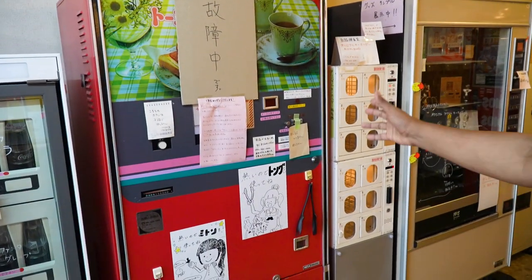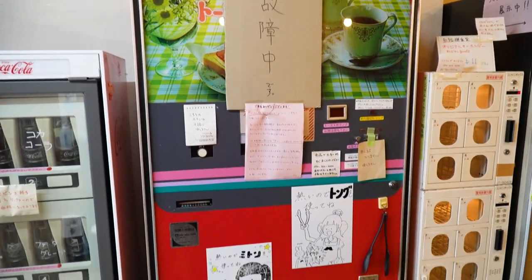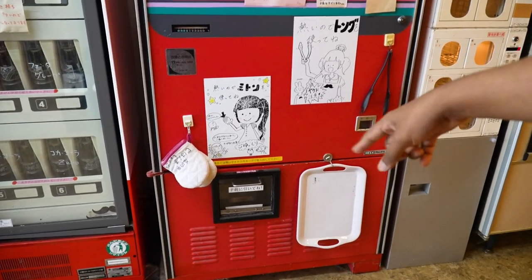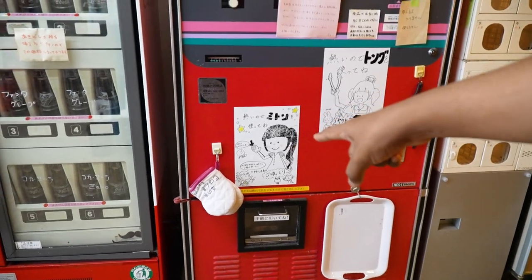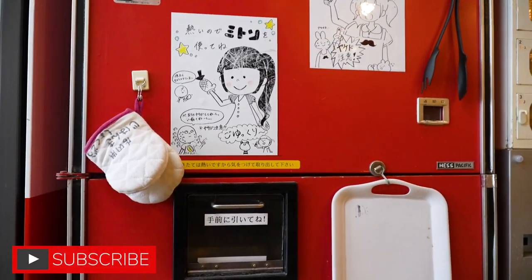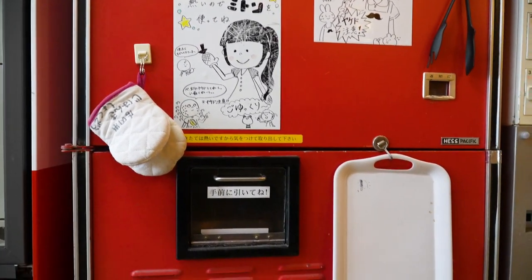This is the toaster machine. Currently it's not working, but you have the oven mitts, the tongs, and the tray to pick up the hot toast which comes out of this machine. This is kind of cool because it gives you a homely feel to it. You feel a little bit more at home when you see these oven mitts and the tongs.